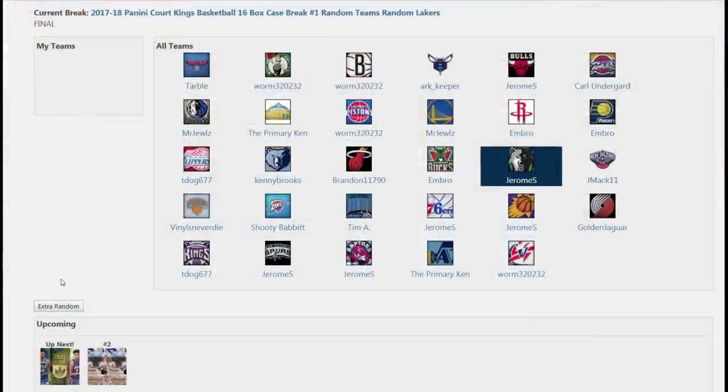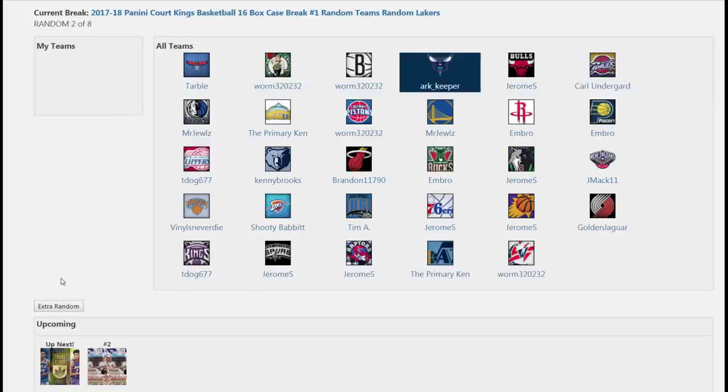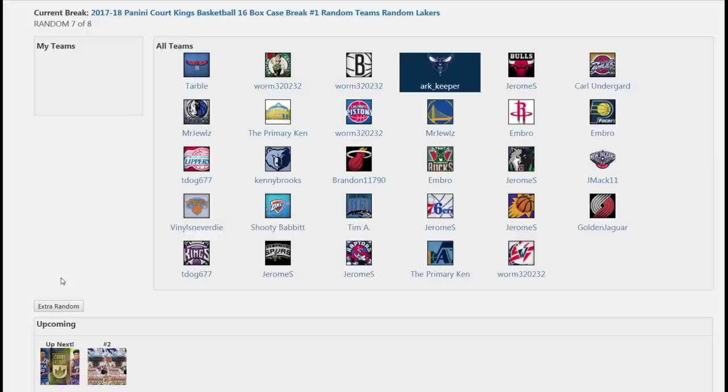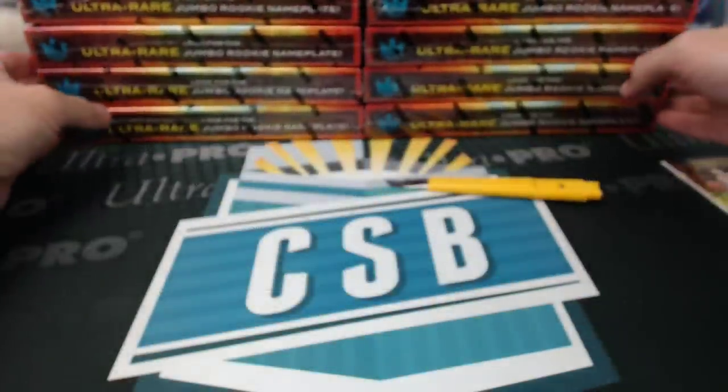Next four boxes of Lakers. They're skipping college. Jerome, Sixers next. More Jerome Lakers.